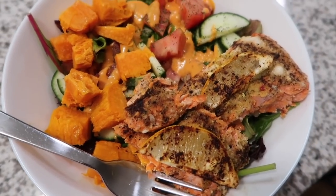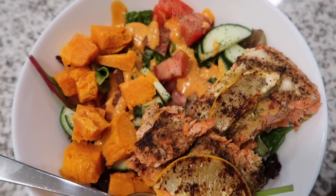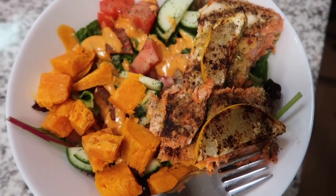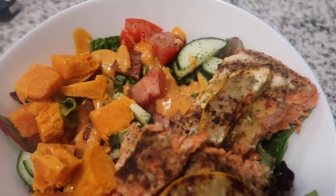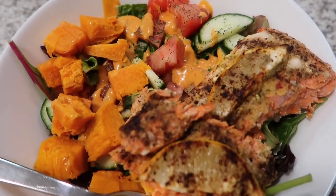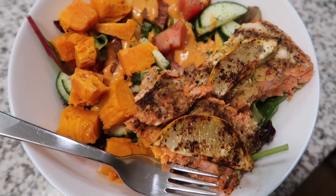Not long after this, Adam got home from work and he said he wanted a salad, so I made him a salad with just some cucumber, tomato, a little bit of dill, and I stuck the fish on top. He likes sweet potato in his salad so I just put that on the side. This was his dinner.